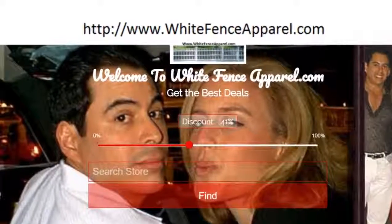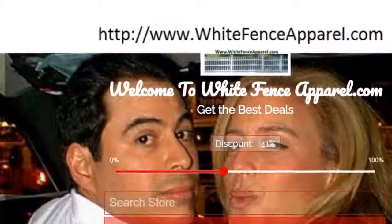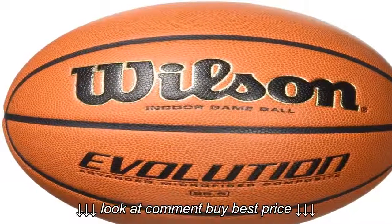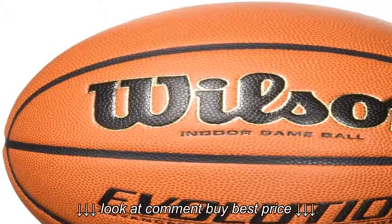Wilson Evolution Indoor Game Basketball, Intermediate Size 6. Wilson leads the basketball industry in technological advances, so it is no wonder why the Wilson Evolution is the best-selling high school game ball in the country.